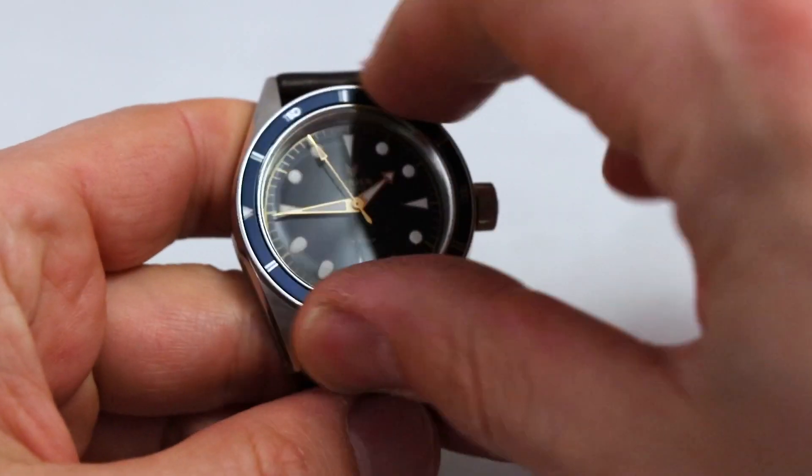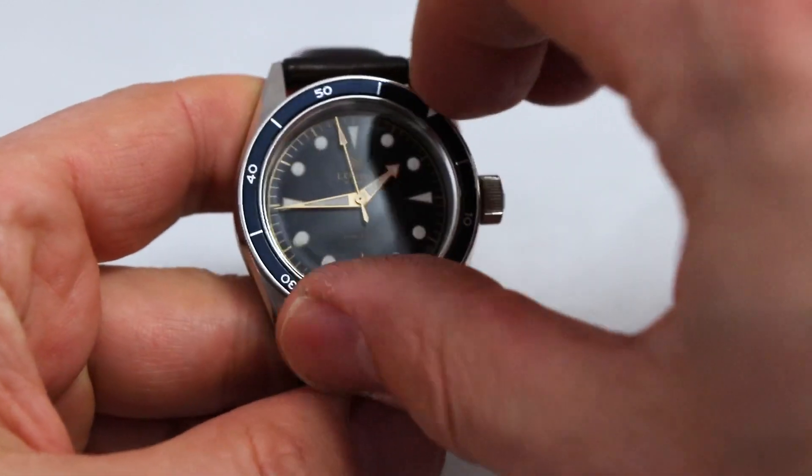Reason number three is the performance and overall build quality. I had to set the time once and then never again — the watch gains about two or three seconds a day, which is wonderful. You also have a wonderfully smooth bezel action with no sharp edges. The performance at that price point is awesome. Reason number four is the size: 39 millimeters is a really sweet size for a lot of people — not too big, not too small. In the dress diver genre, it's absolutely great.